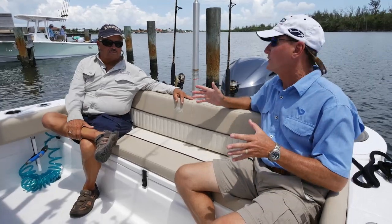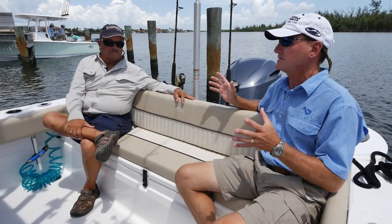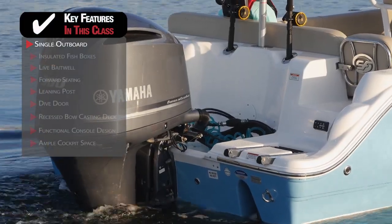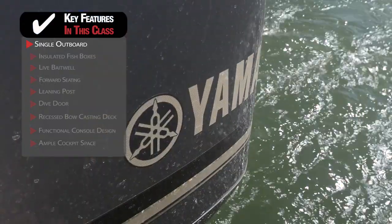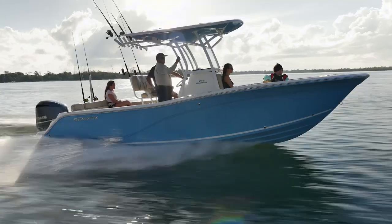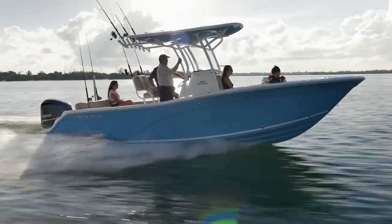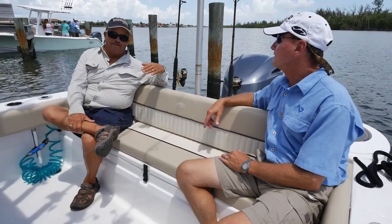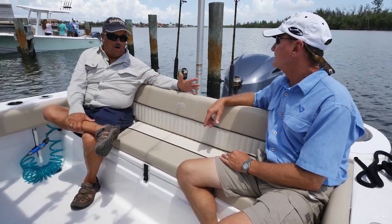We're going to start off on the stern. One thing I really like about this class is single power — you don't have to have twins. Outboards are so much more reliable now. You'll get a lot better performance out of a big single than out of a pair of smaller twins. It's less expensive to buy, less expensive to maintain, and it's going to burn less fuel. We used to have a rule: never go more than 10 miles offshore with a single engine. That's gone.